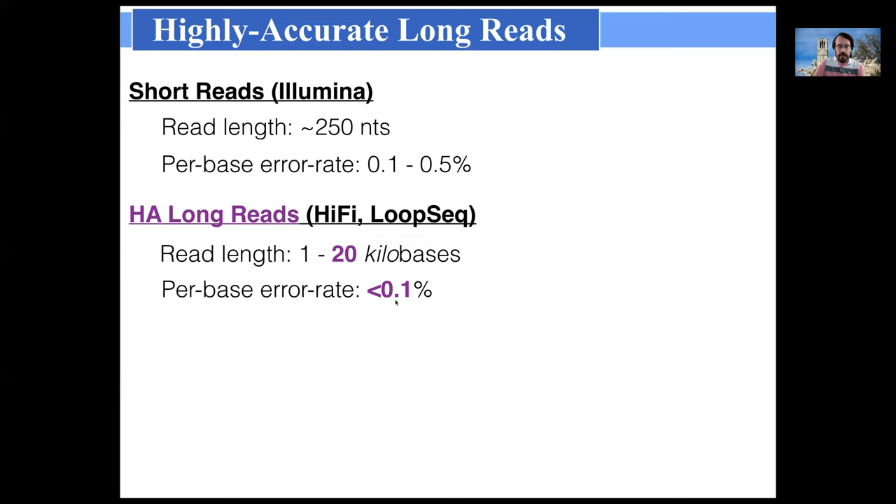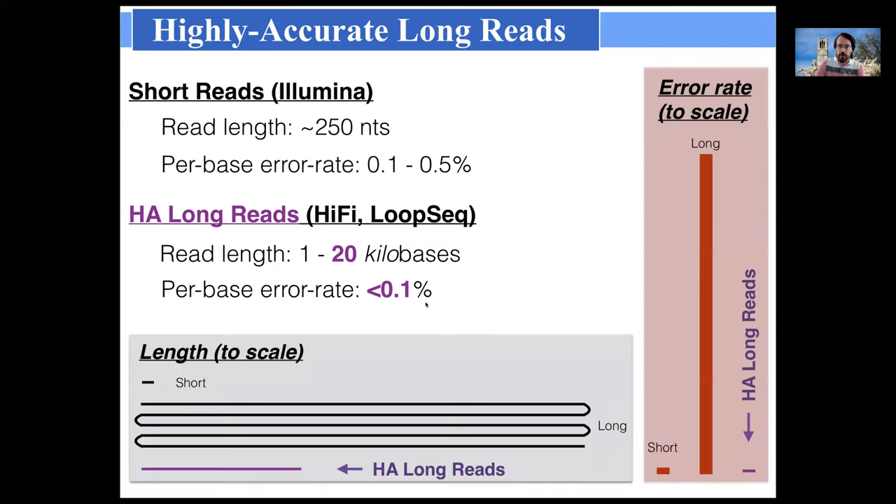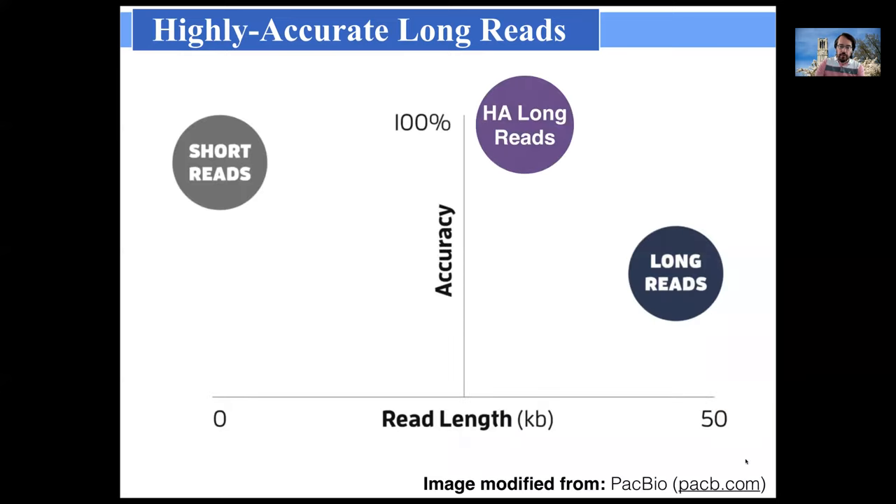Interestingly, the error rate being achieved by these technologies is even lower than the error rate of Illumina — in fact, roughly an order of magnitude lower. On our two-scale chart, highly accurate long reads fall in the middle between true long reads and short reads, but their error rates are even below those of the short reads. This is also shown in a PacBio chart plotting read length against accuracy, where short reads, long reads, and highly accurate long reads occupy very different spaces.